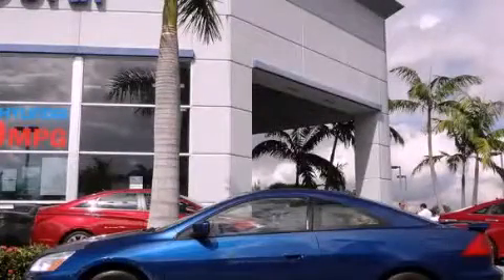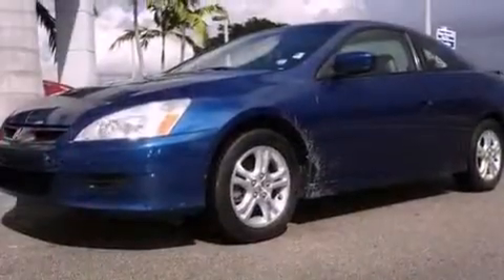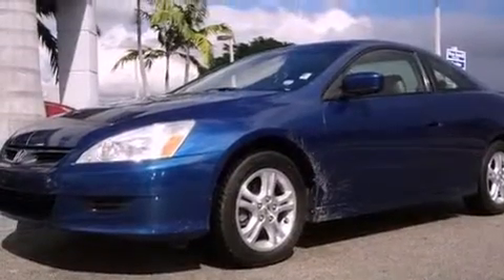This is a 2006 Honda Accord. It features a four-cylinder engine and an automatic transmission.